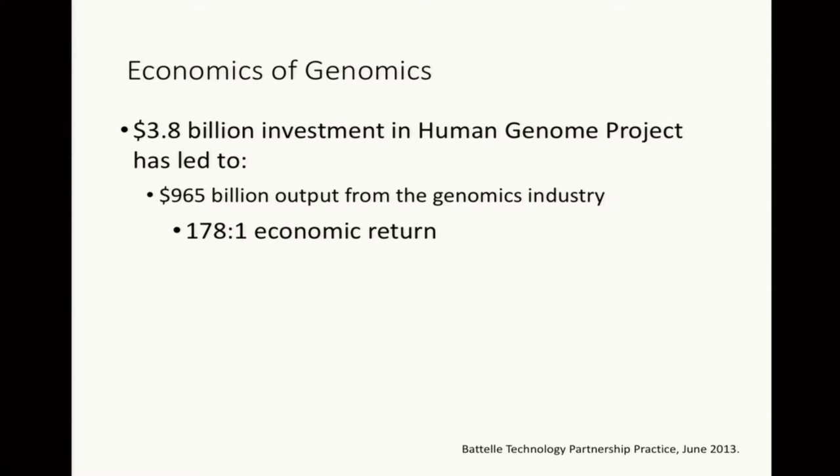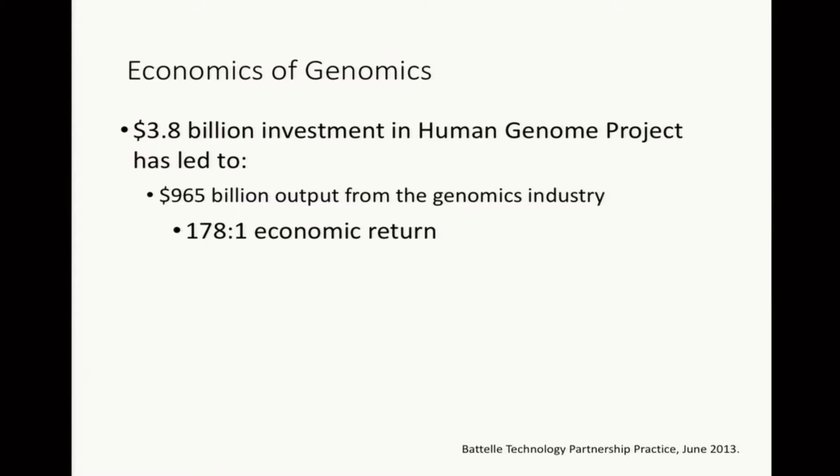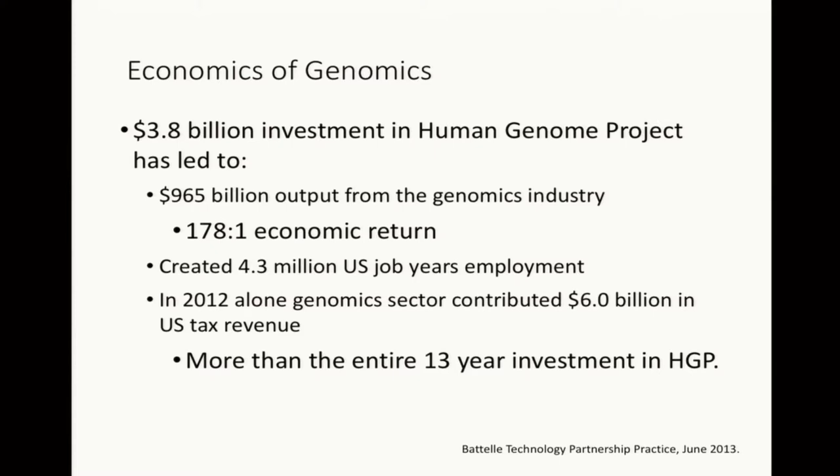This is a business group, and I know you're here because you're interested in biology and what this is going to do to medicine, but just in case there's some financial interest as well — what difference has this made financially? The answer is that it's caused a huge boom in biotechnology. This is a 2013 review of the United States genomics biotechnology industry, and by that year there'd been nearly a trillion dollars in output from the genomics industry with a massive return on the original investment. It had created over 4 million US job-years of employment, and the tax revenue to states alone in 2012 was double the cost of the human genome project in the first place.